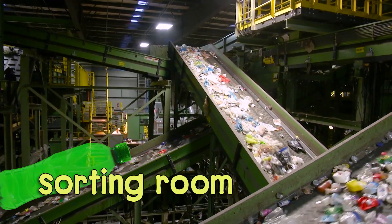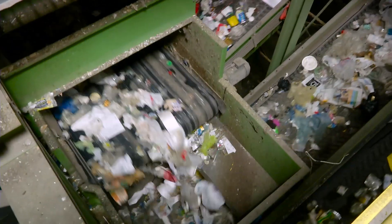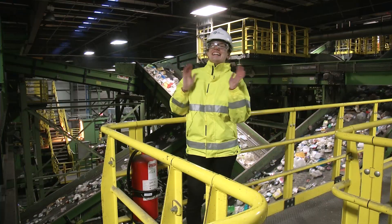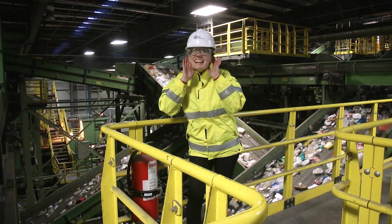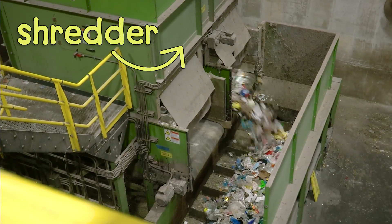The sorting room is like a maze of machines and conveyor belts. The machines separate out the recyclables and send them on different paths depending on what they are made of. Whoa! It's loud in here! The first machine is the shredder, which tears open any plastic bags and dumps out all the recyclables.